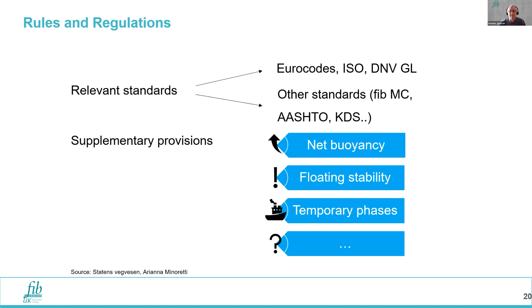Starting with rules and regulations, relevant standards that could be adopted include the likes of Eurocode, ISO standards, DNV guidelines, the FIB model code, and AASHTO standards for highways. Supplementary provisions are needed relating to the buoyant aspect of the SFTB — aspects of floating stability used to deal with temporary phases during construction, which are quite important for an SFTB. The key supplementary provision for concrete design relates to water tightness. Comprehensive guidance for this application is not currently in the likes of Eurocodes.